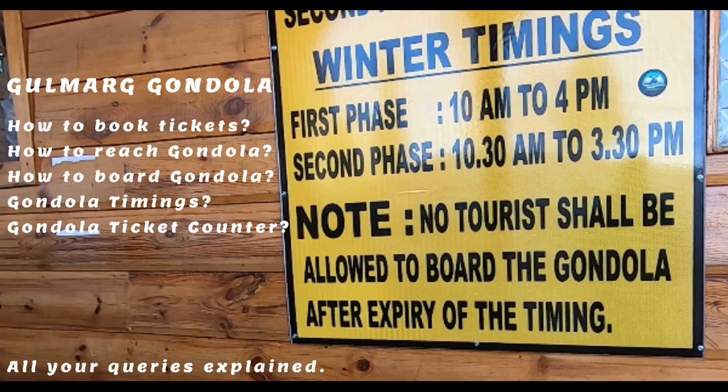This video explains how you can reach the Gulmarg Gondola from the Gulmarg Taxi Stand, and also guides you through ticket booking at the counter and boarding of the gondola.